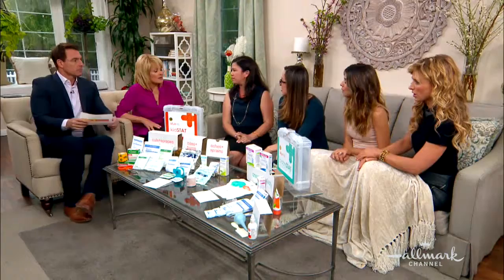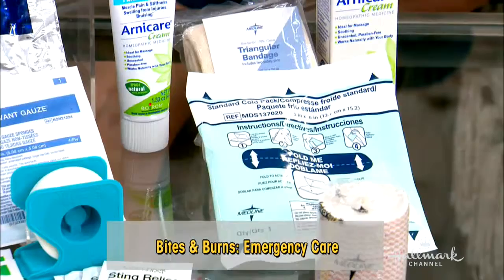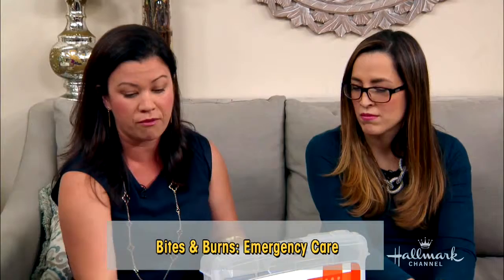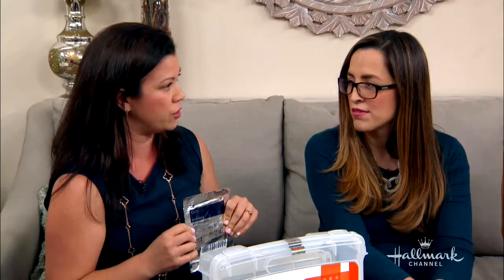For bites — spider bites, snake bites — how do you know when to bring the child in? Bites and burns is another compartment. We address allergic reactions and anaphylaxis, like a bee sting, and we provide tweezers. There's no EpiPen because that isn't safe for all kids, but the kit tells you when you need to go with a bite. The burn section is really important. One of my favorite things in there is this saline dressing — it's an item you can't get anywhere else. Every pediatric burn needs to be seen by a physician.